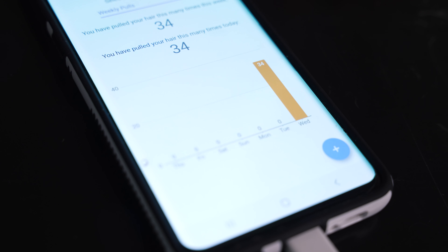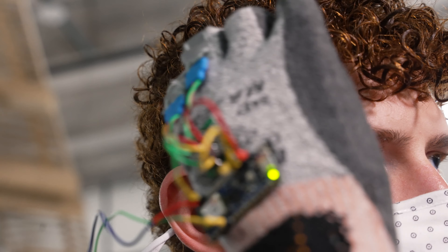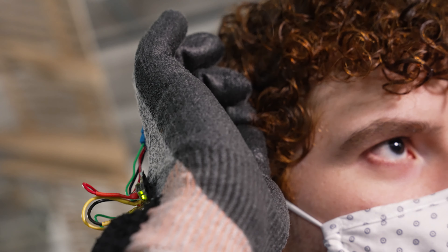We have an application that produces a bar graph so you can see your status of pulling for one day, one week, or one month, so you can track your progress. The glove communicates with the app — whenever it senses that you have pulled your hair, it'll automatically update it on the app side of things.